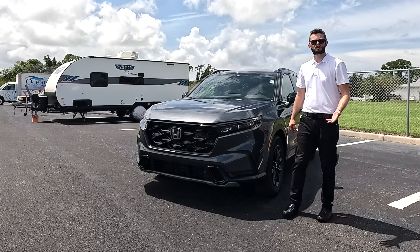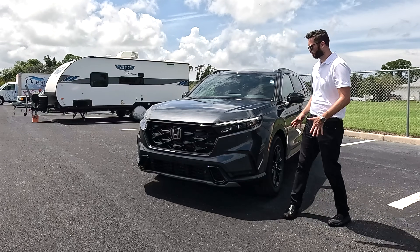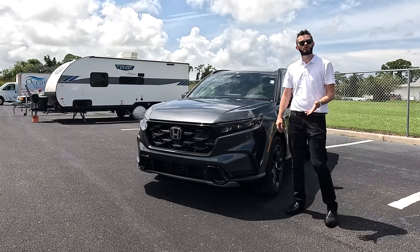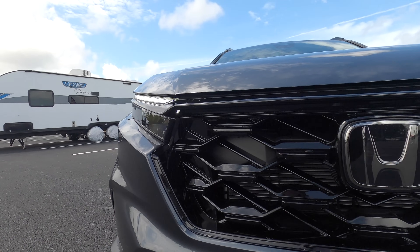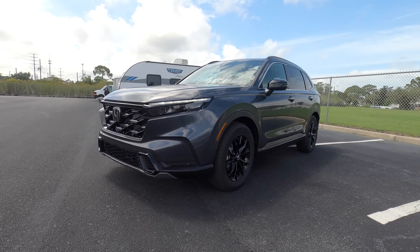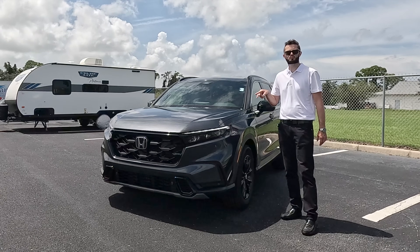The Toyota RAV4 is not going to look this dominant in the front — it's a little bit dated. We've already had a refresh a few years back on the CR-V. Hyundai did get some tweaks in the front so it looks a little more sporty, but this looks more aggressive.